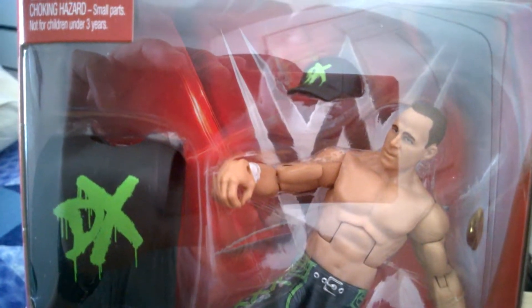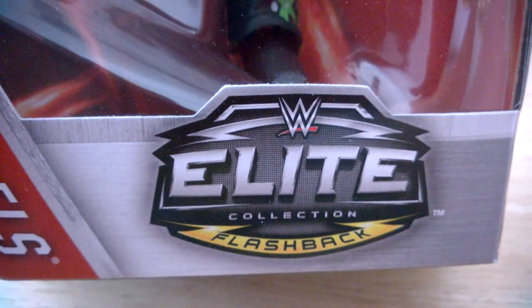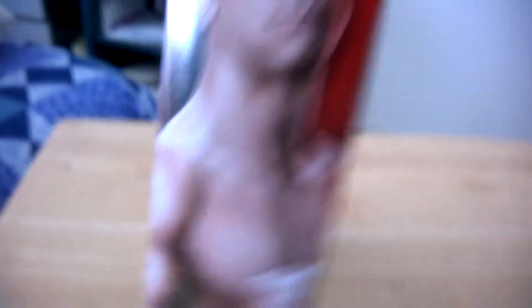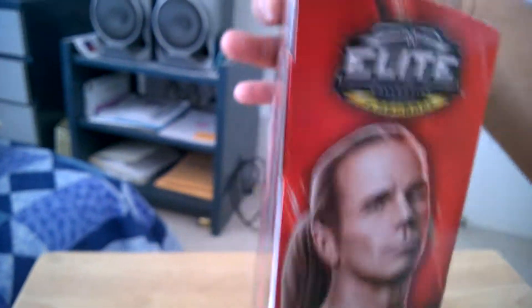Let's just look at the box here. You can see it comes with a shirt and a baseball cap that has a DX on it. There's Shawn Michaels, like ready to do the super kick. And of course there's the Elite Flashback branding on the side of the box. In the back, there's a little bio for you to read. And there are no other figures in this set because this is an exclusive standalone figure. Of course there's the top of the box and the bottom.